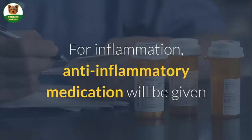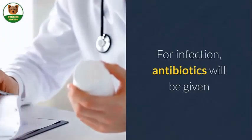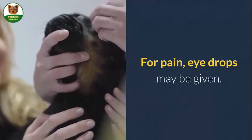For inflammation, anti-inflammatory medication will be given. For infection, antibiotics will be given. For pain, eye drops may be given.